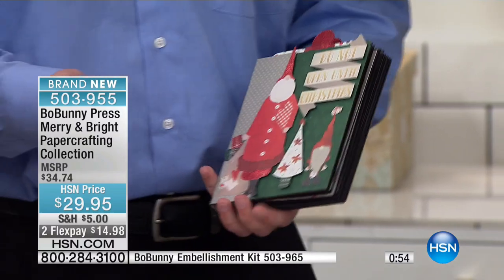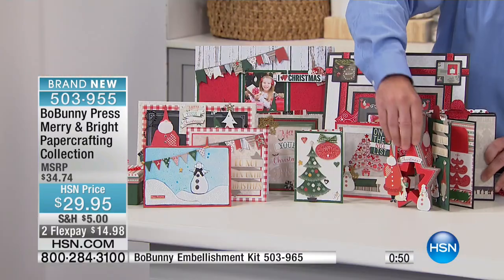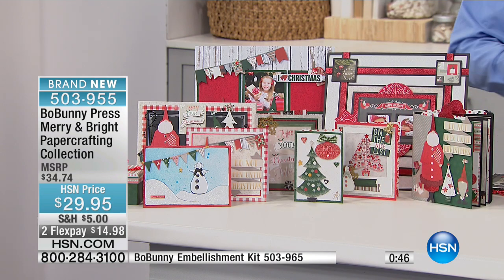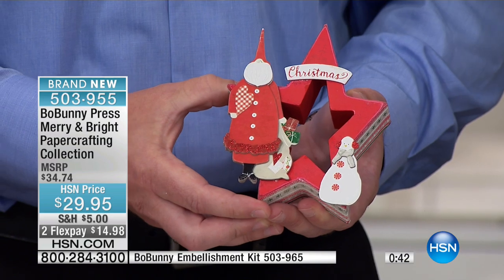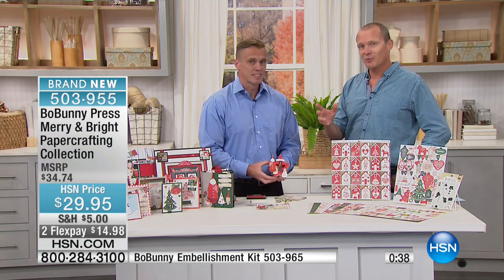You don't have to make cards, you don't have to make an album. You could do scrapbook layouts, home decor. Here we took a wood piece and covered it with some paper. You could do that with ornaments and things like that — people go for the trinkets they put on trees — so you can customize those as well.